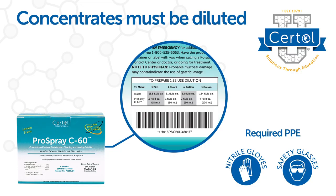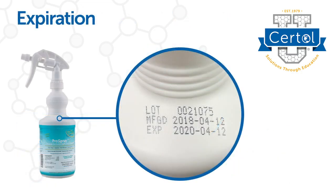Wear gloves and other required PPE to handle chemicals. Check product expiration on each new container. When it comes to disinfectants, do not use expired product. Mark the expiration for diluted disinfectants on the secondary container.